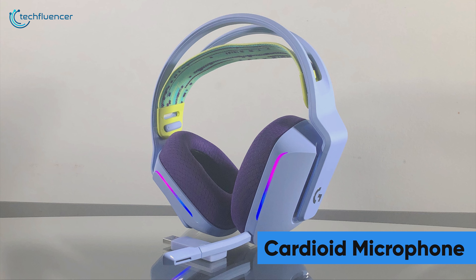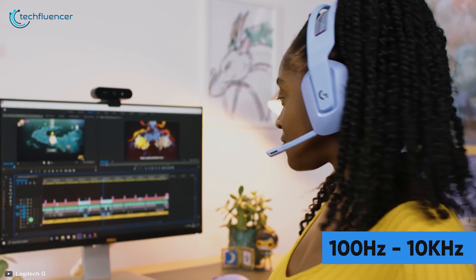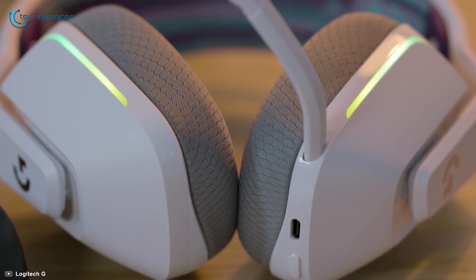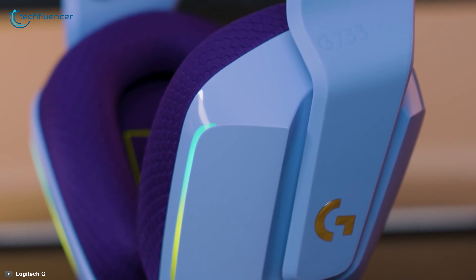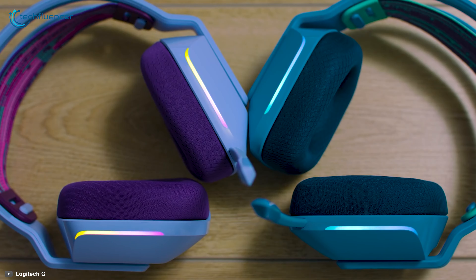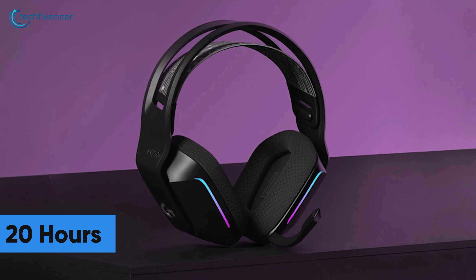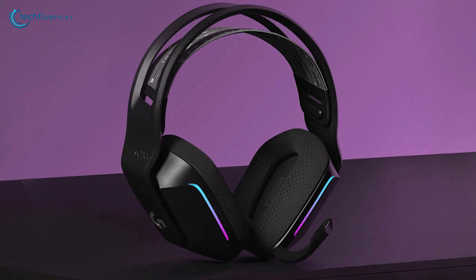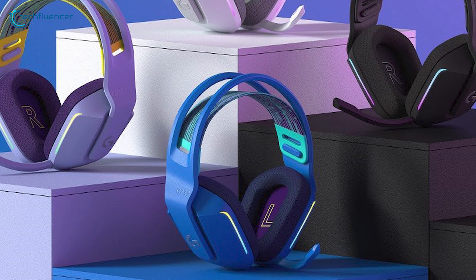The cardioid microphone on this headset is completely detachable and has a frequency response ranging between 100Hz to 10kHz, which is quite fair for in-game voice command. The subtle touch of full-spectrum LightSync RGB looks elegant and adds that premium wow factor to this gaming headset. You will get about 29 hours of runtime with the lighting switched off and 20 hours on default lighting mode, which is just about right to power you through long gaming sessions. Stylish yet minimalist, the Logitech G733 Lightspeed is a visually stunning headset to go along with your dynamic gaming lifestyle.